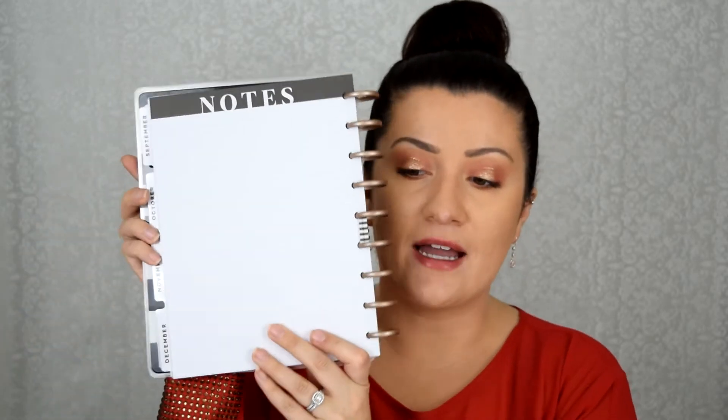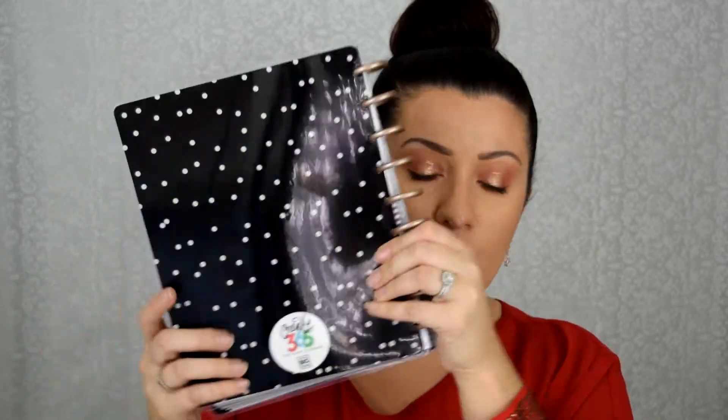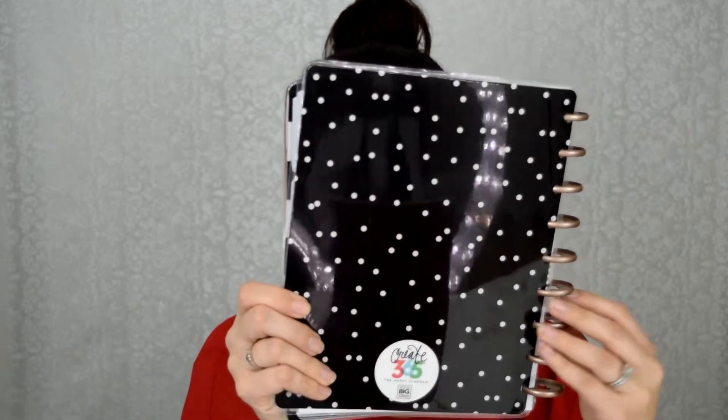I did get this planner on sale on Cyber Monday or Black Friday — it was discounted. They have discounts all the time, especially right now during the holidays. On the very back there's a note section, and the inside back says 'Live Creatively.' They have a bunch of different covers, and you can order your own covers online, but I'm keeping this one because I really want 2018 to be a good year. I got it from Michaels.